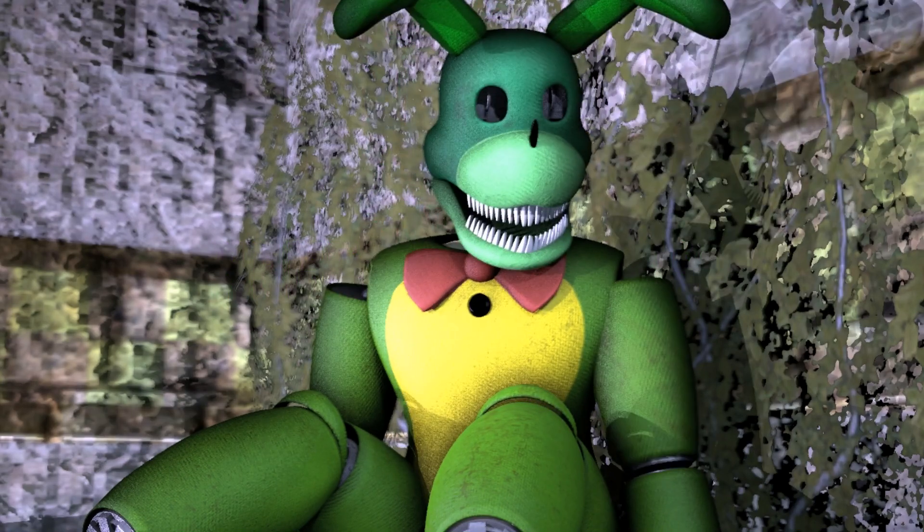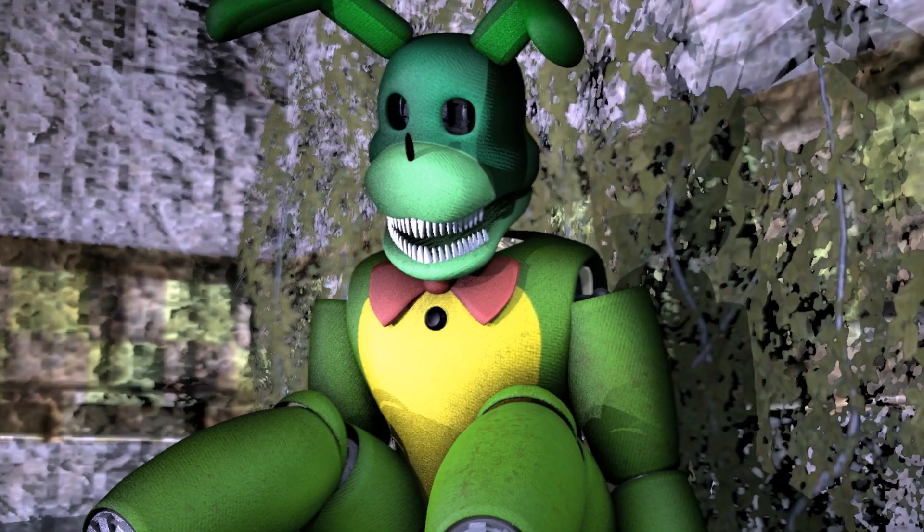I will vomit you back to believe your horror.